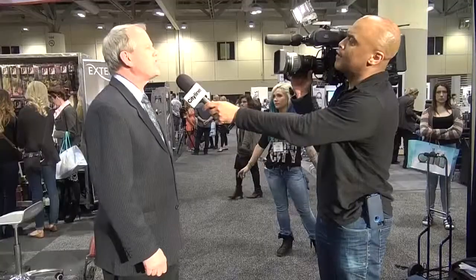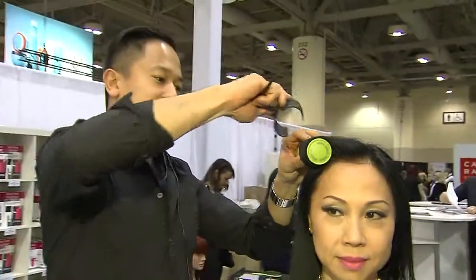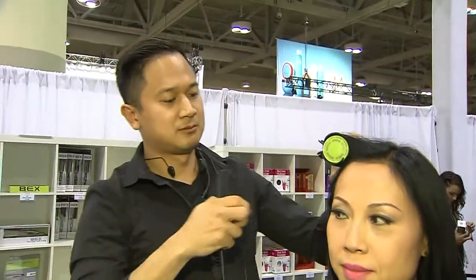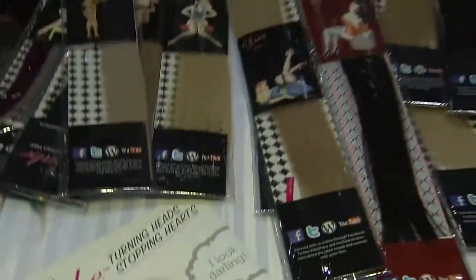This is the Toronto ABA show — the Allied Beauty Association. It's a show for professionals in the beauty industry who come here to look, listen and learn, and find out what the latest trends are in fashion, cutting, tools, and anything to do with the professional beauty industry.